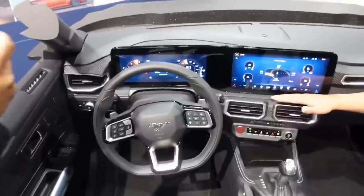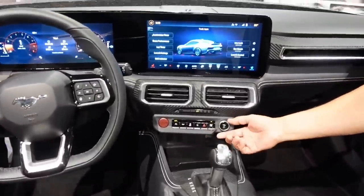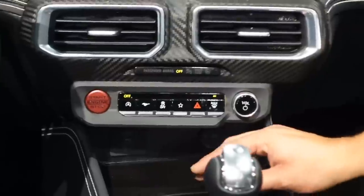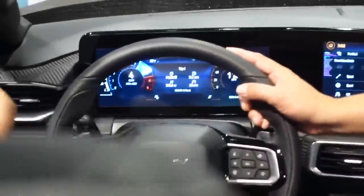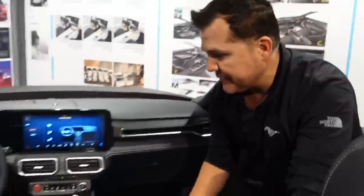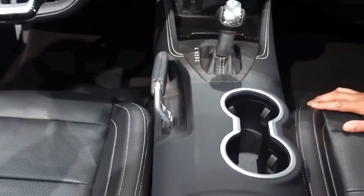You'll also notice on the center stack we limited some components — we have capacitive switches and a volume control with register vents — and this enabled us to open the center console to create more of a storage bin for your chapstick and coins. One element we're really proud of is the three-spoke flat-bottom steering wheel, which has the essence of Mustang and is standard on all trim levels. We're also very proud of the PEPB — the Performance Electric Parking Brake — which was developed together with Vaughn Gittin Jr., with all the details designed based on drifting.